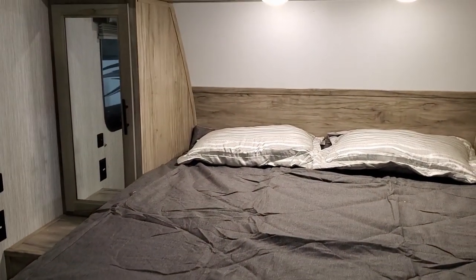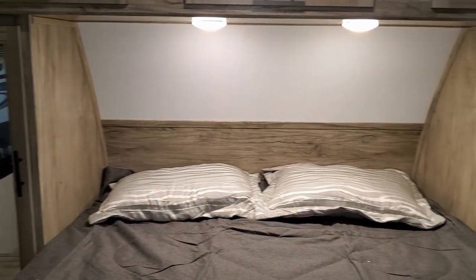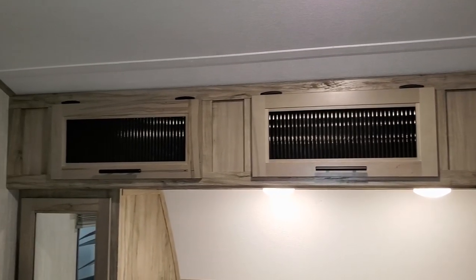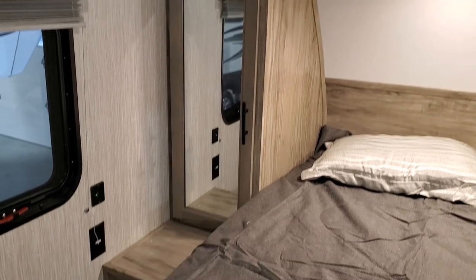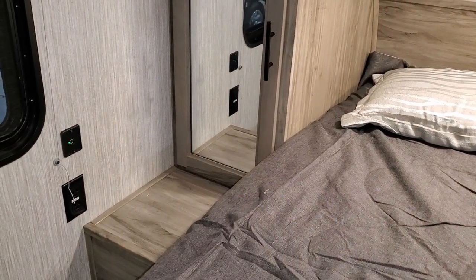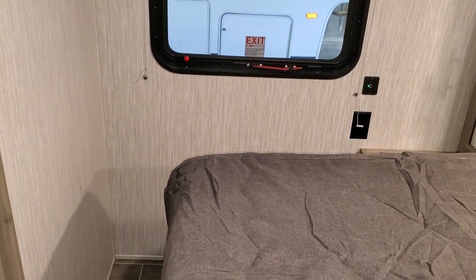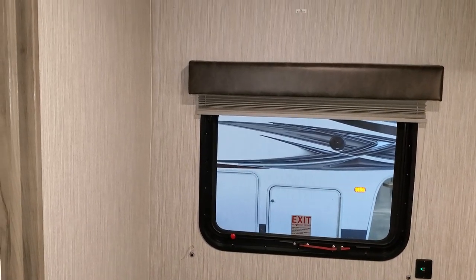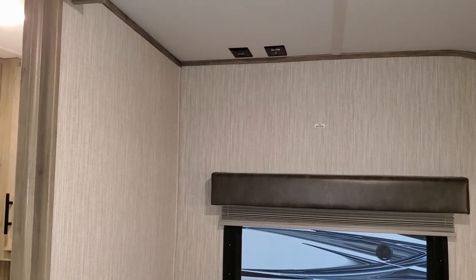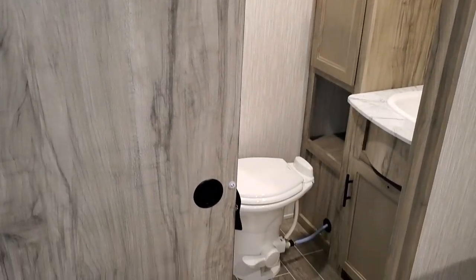Walking through the bathroom into the bedroom area, there are electric outlets and USB ports on both sides of the bed, overhead cabinets, and a hanging closet on both sides. There's also a little shelf on each side where you can set a drink, glasses, or a CPAP machine. The bed raises up for storage underneath, there are windows on both sides, and there are TV hookups if you want to mount a small flat screen. The bedroom privacy door is a sliding door.